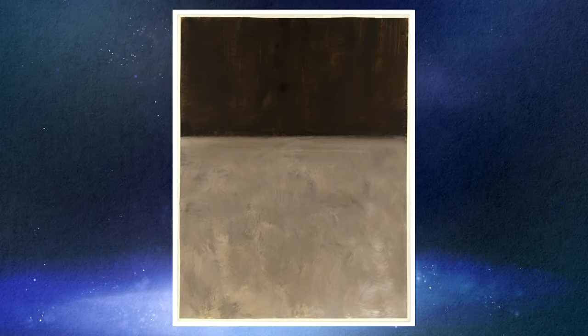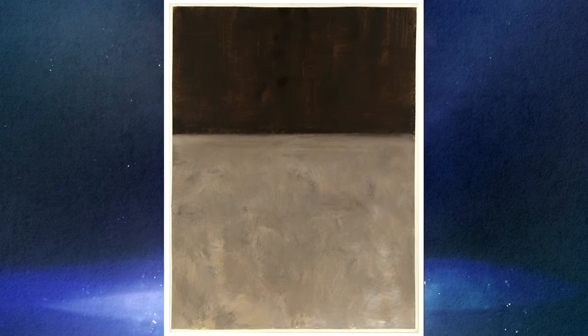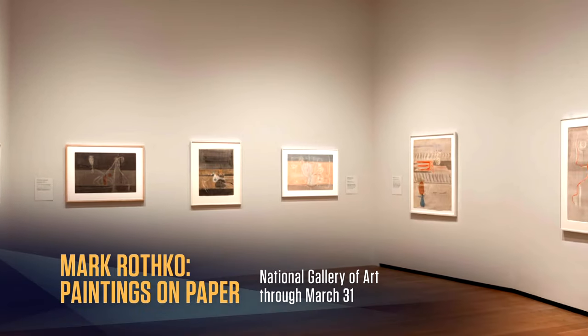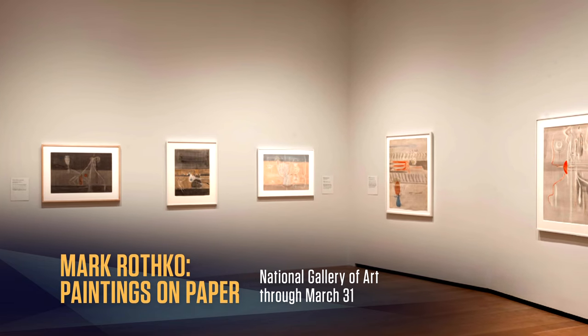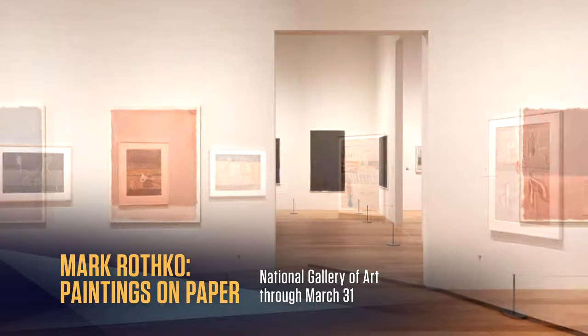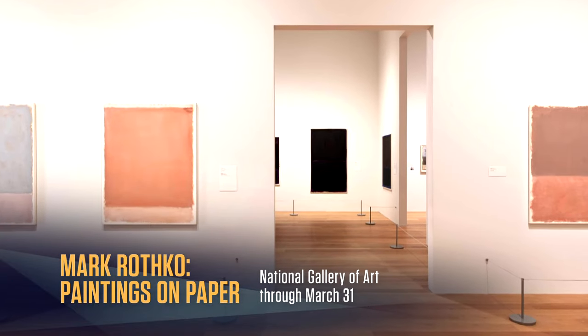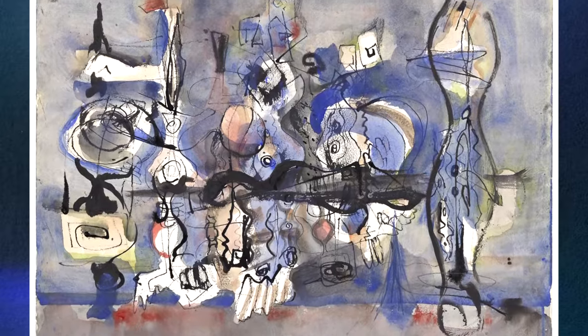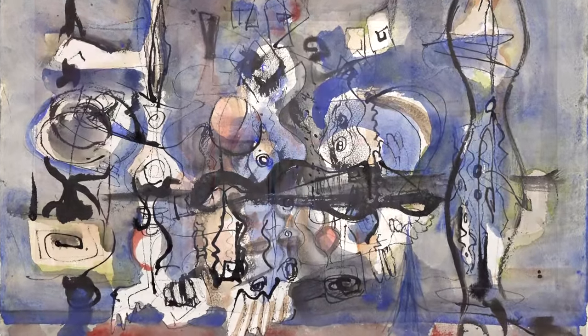This wasn't an attempt at making an abstraction, but a way of calling out to our humanity. "I'm interested only in expressing basic human emotions," he said. Rothko insisted that these works on paper skip the frames that can sometimes overshadow the artwork itself, and was famously particular about where his work was shown. All this was in the cause of giving us, the viewer, something memorable.